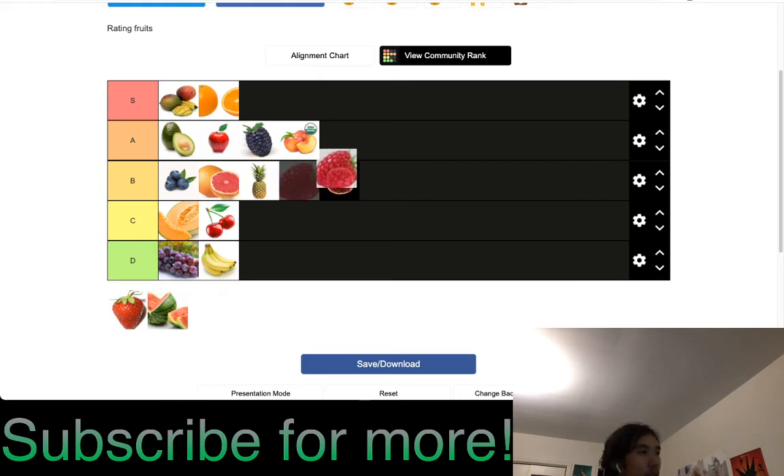Raspberries are A tier — much better than blueberries for me. They break easily when not frozen, but they're very solid. Unlike blueberries I'd eat these by themselves, though I prefer them frozen and defrosted. Very versatile as well. Blueberries might have a slight nutritional edge, but in terms of antioxidants I'm not sure.